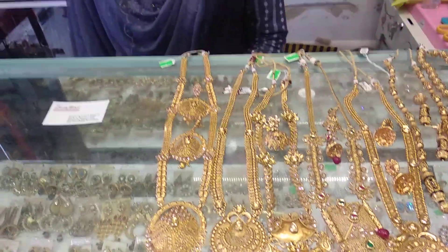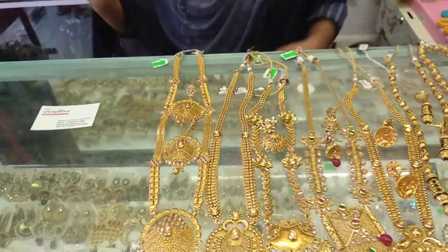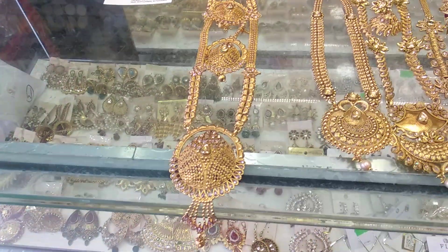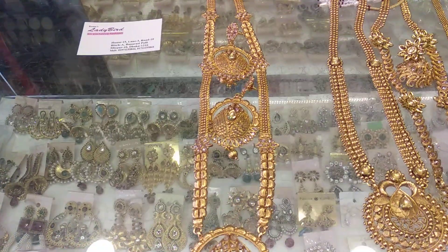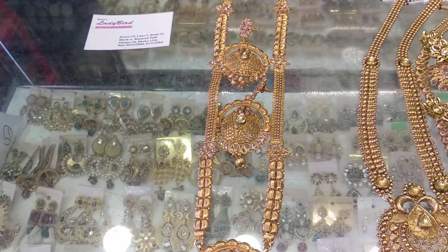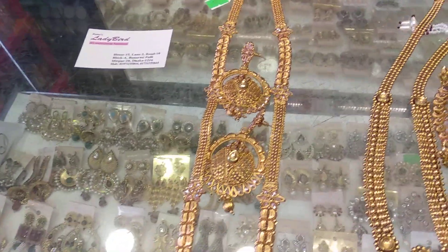First, I have seen a beautiful necklace. This is a beautiful necklace — what kind of necklace are you? Joypour. You have seen a beautiful earrings.